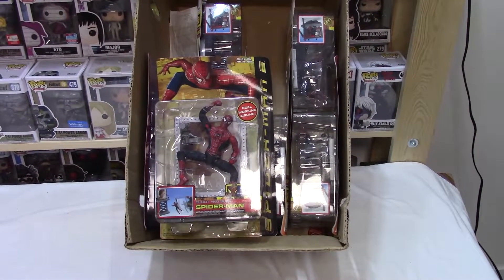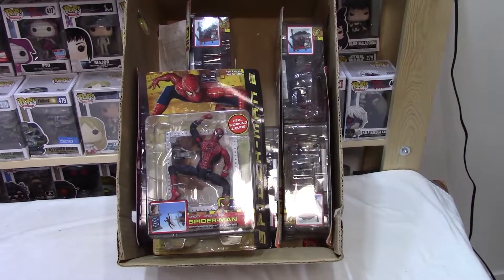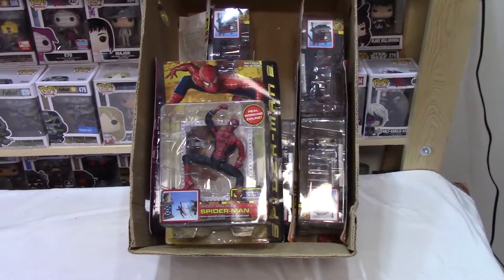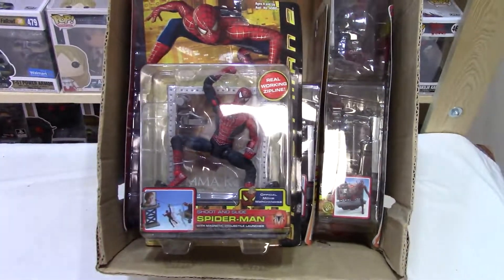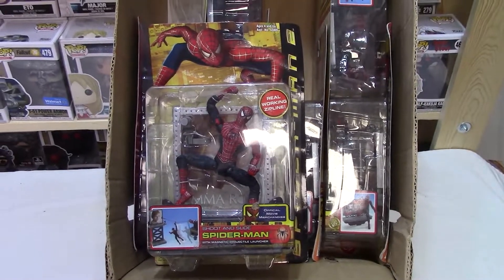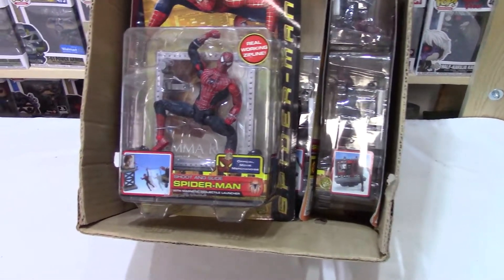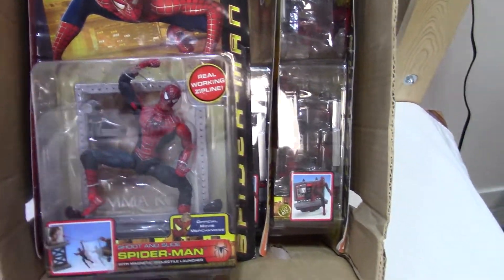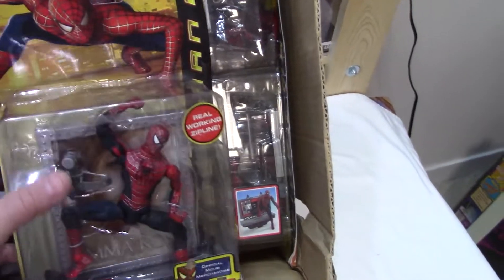Hello everybody, welcome back to Majestic Collectibles Mystery Box Action Figure Search 41. I wanted to do a quick update. You saw these in the last video — might have been two videos ago — these Spider-Man toys, these Spider-Man 2. I didn't realize it at the time, but these silly things bring about $200 a piece, which really shocked me.